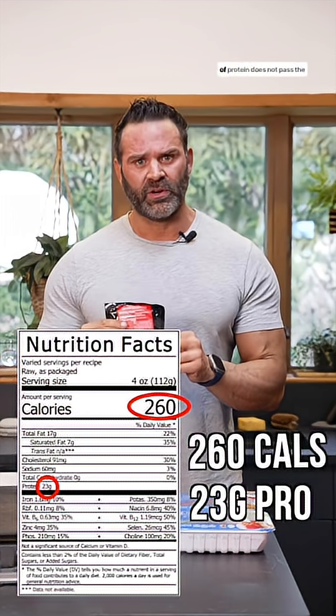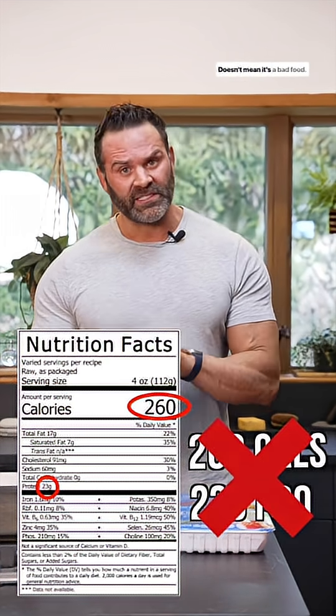In the case of this sirloin steak, 260 calories and 23 grams of protein does not pass the test. Doesn't mean it's a bad food — it just means it's not optimal for getting protein while keeping your calories low.